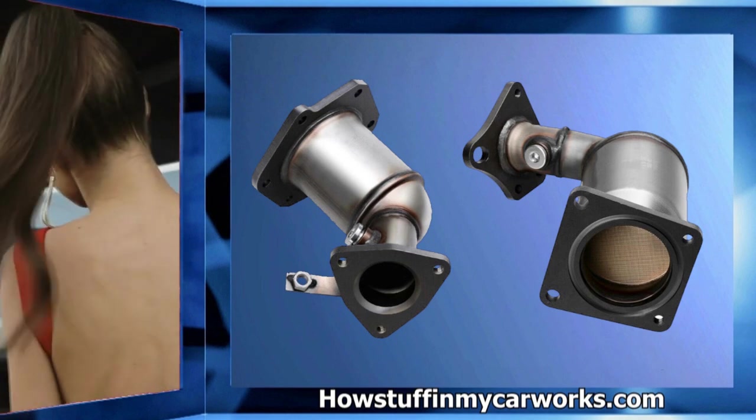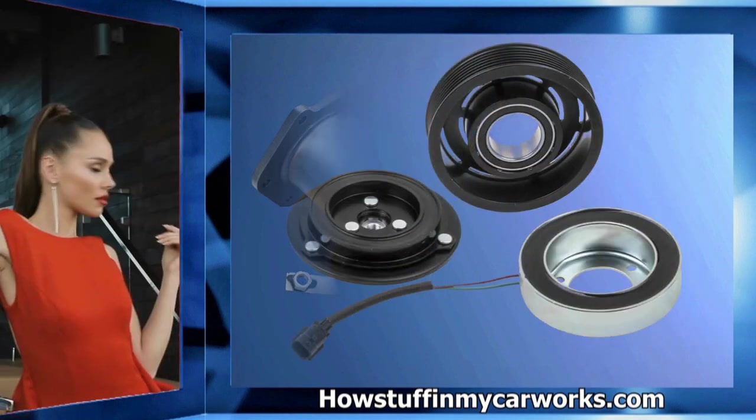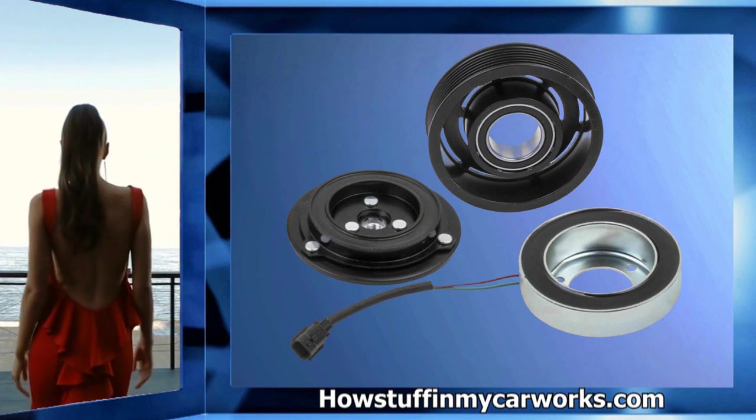Number eight: the catalytic converters in some 2013 to 2019 models are prone to fail between 100,000 and 150,000 miles, causing the check engine light to illuminate on the dashboard.